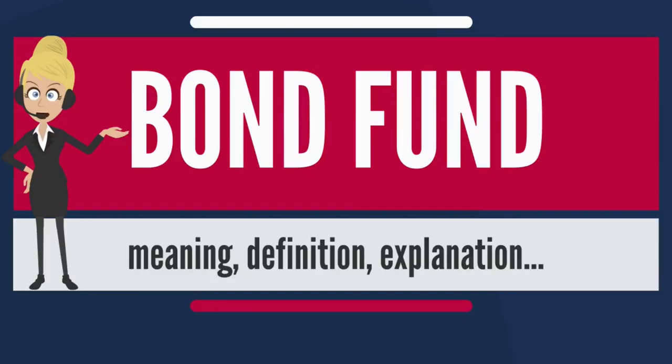Government: Government bonds are considered safest, since a government can always print more money to pay its debt. In the United States, these are United States Treasury securities, or Treasuries. Due to the safety, the yields are typically low.